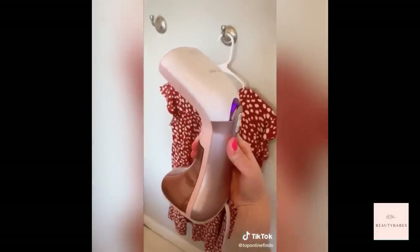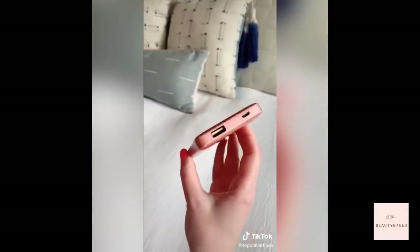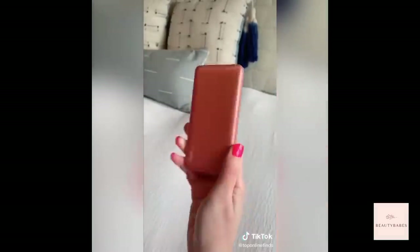This handheld steamer is so nice to have, especially if you're running late for class and your clothes are wrinkly — you can easily and quickly steam them out. Next is a portable charger, which is a must especially for those long days on campus when you're using your phone a lot.